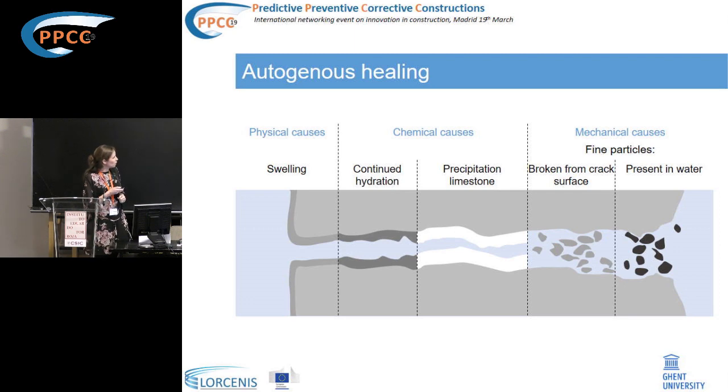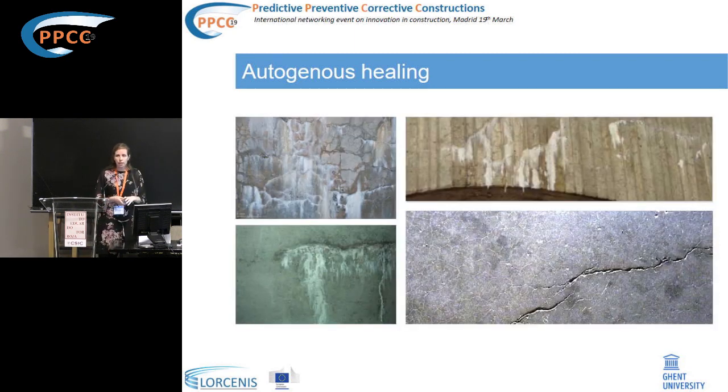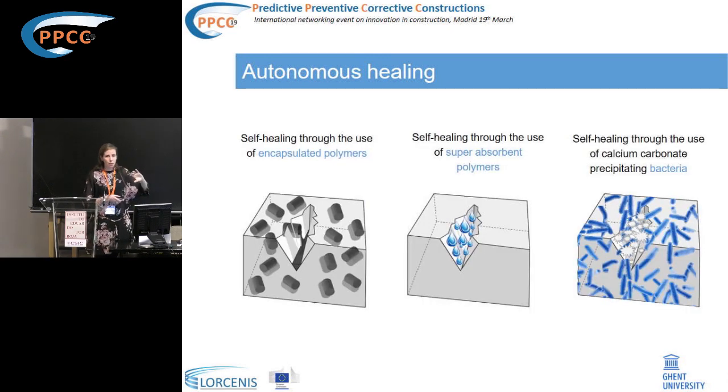Since autogenous healing is limited to small cracks, we want to improve this self-healing technology. In our laboratory, we are investigating three approaches. The first uses encapsulated polymeric healing agents. The second uses superabsorbent polymers, which can cause internal curing and help obtain self-healing of cracks. The third approach makes use of embedded bacteria to precipitate calcium carbonate crystals and heal the crack.